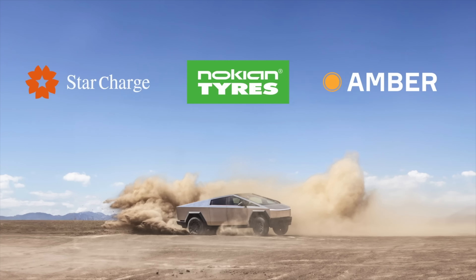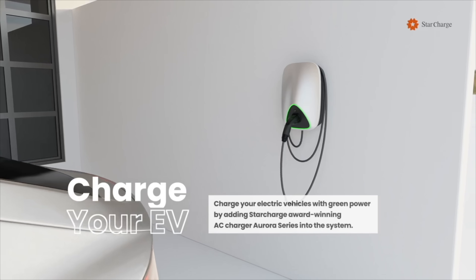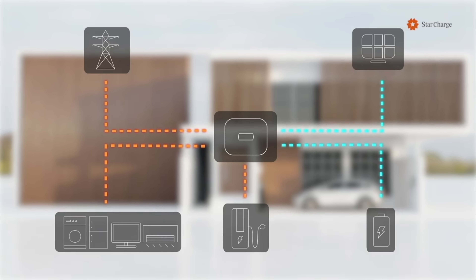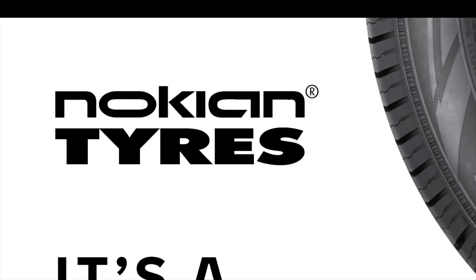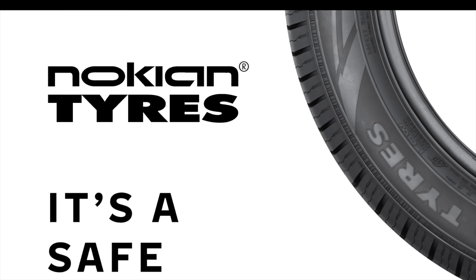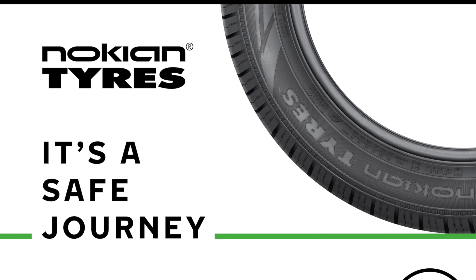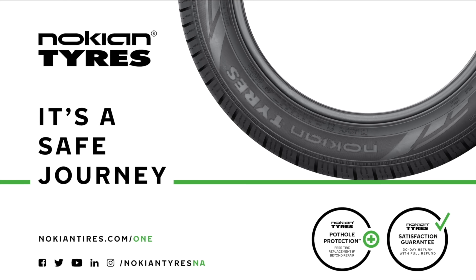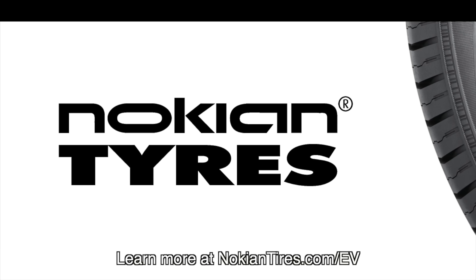Thank you to our sponsors for today's video: Star Charge, Nokian Tires, and Amber. Star Charge is the largest EV charging manufacturer in the world and also a provider of residential and commercial battery storage and microgrid solutions. This video is also brought to you by Nokian Tires, a leader in safety and sustainability. Maximize performance and efficiency with their made-in-USA all-season tires and their dedicated Haka Polita EV winter line from the inventor of the winter tire. Learn more at nokiantires.com/EV.